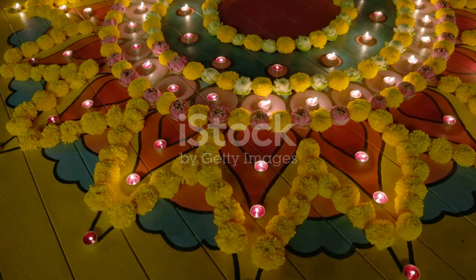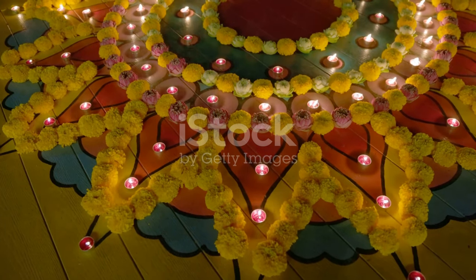Sivabalan's kolams are special because he uses a combination of these materials to create a mesmerizing effect. They are full of intricate details and vibrant colors. The precision and care with which he crafts each design are truly remarkable. Every kolam is a testament to his dedication and skill.